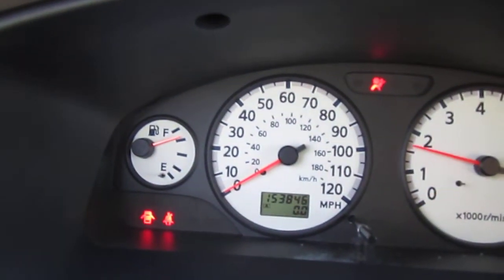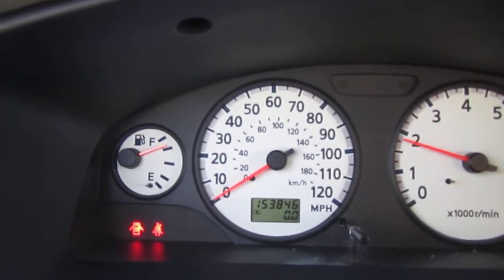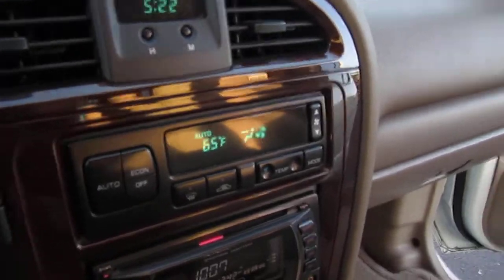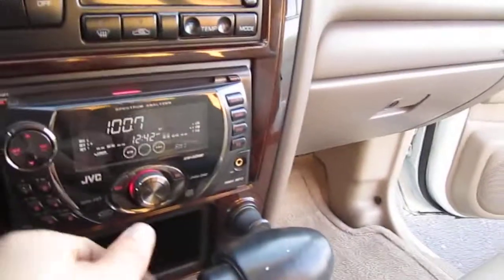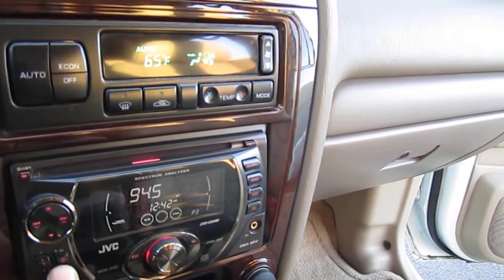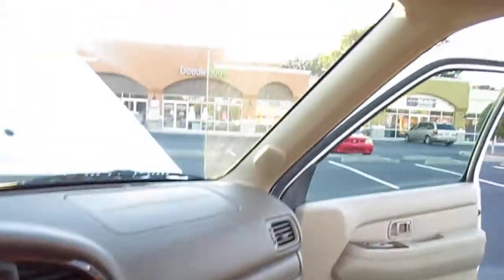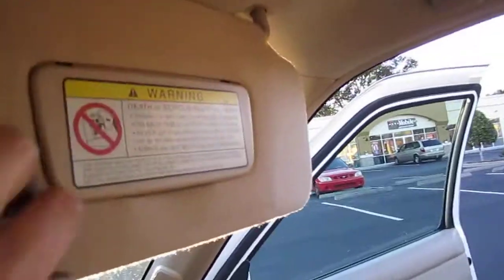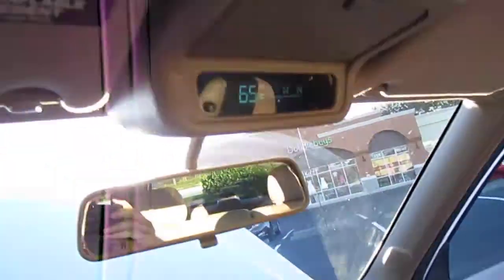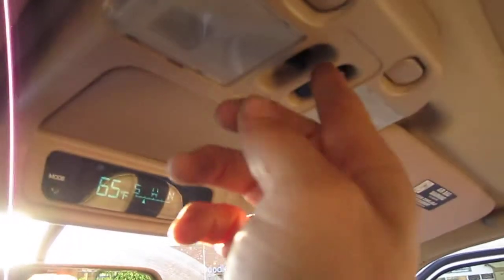Has 153,000 on the clock. Revs up very nice, almost a full tank of gas. Nice cold AC right at the start. Nice sounding radio. Compass temperature gauge, dual vanity mirrors, Home Link — has all the features in this Pathfinder.